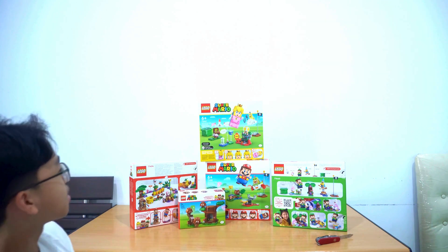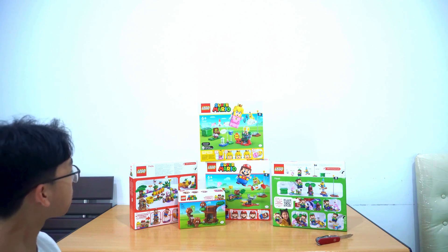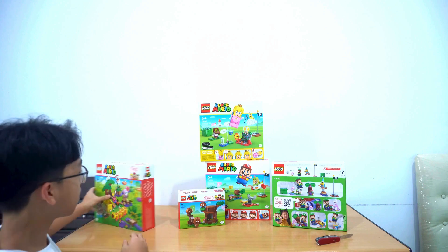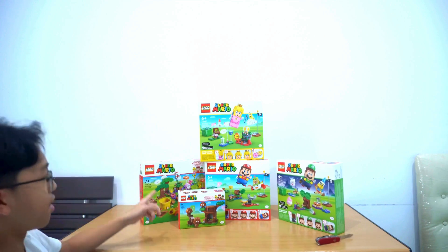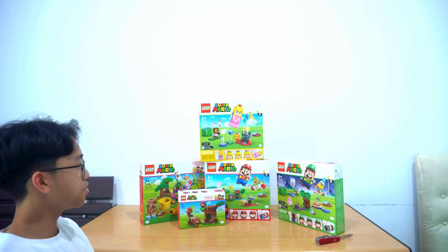Those are all five cool Mario sets and I think I'll have a lot of fun building them because they look really nice. I really like their robotic features. Okay, let's get into the build!